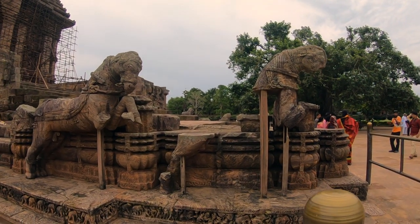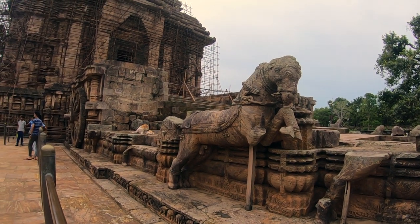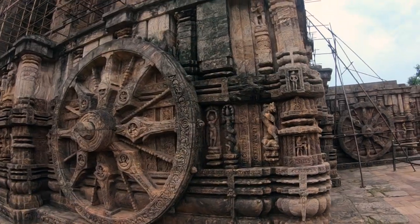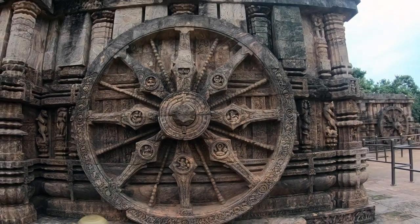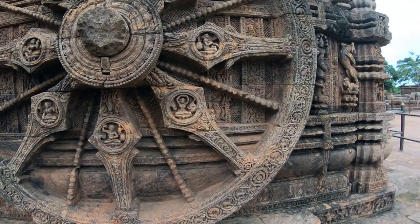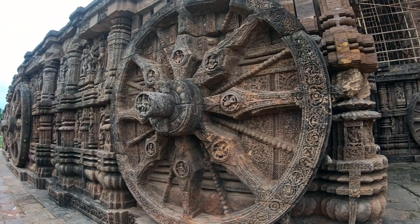The temple is made in the form of a chariot of the sun god, with 24 wheels and pulled by 7 horses. The most interesting part is that these wheels are considered famous sundials — every wheel has 8 spokes and it determines the time as the sun moves. And this wheel design is also used on the Indian 10-rupee currency note.